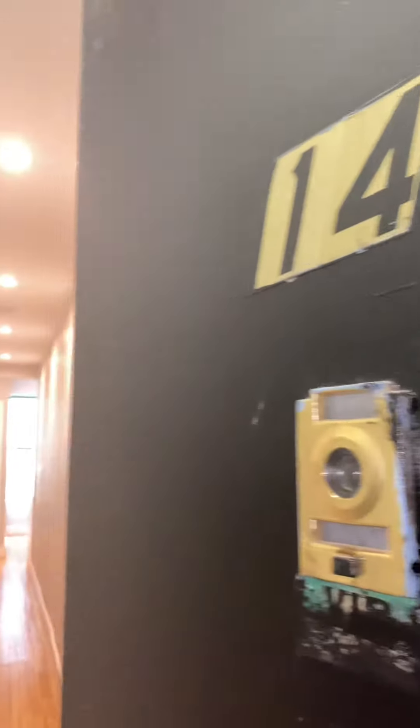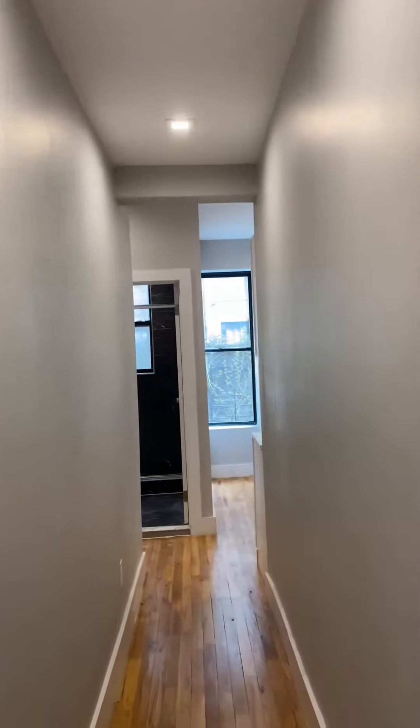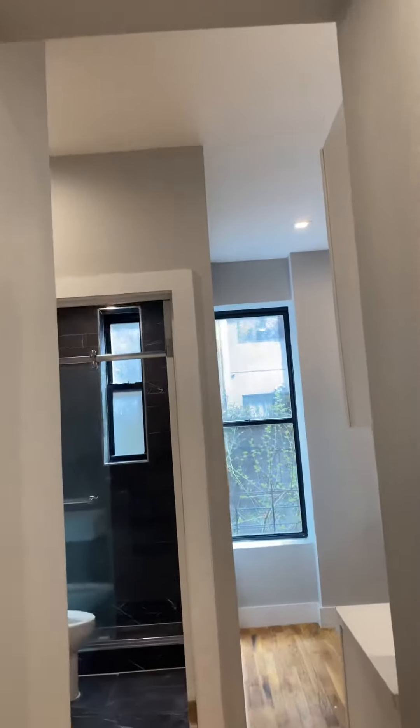This is 124 East 103rd, apartment number 14. This is a third-floor walk-up. I have a nice alley here to hang out coats and shoes.